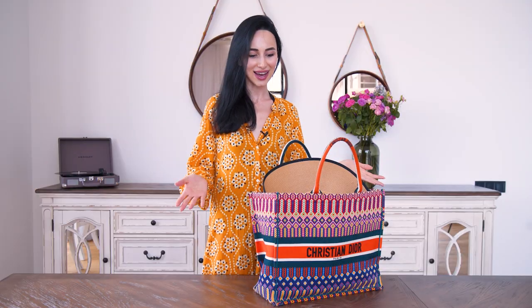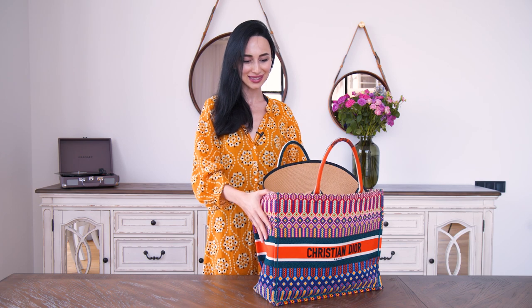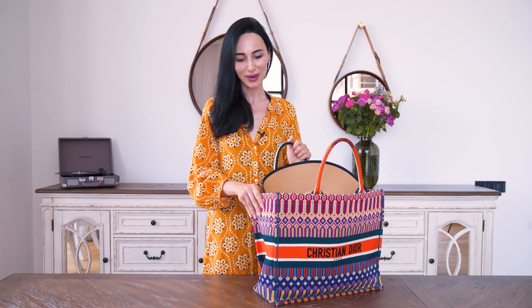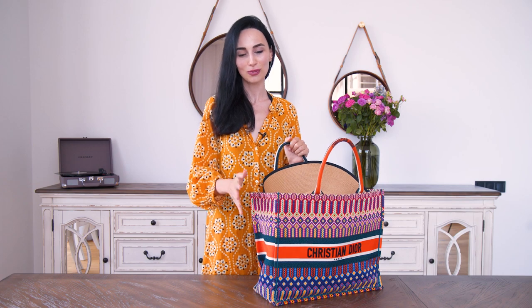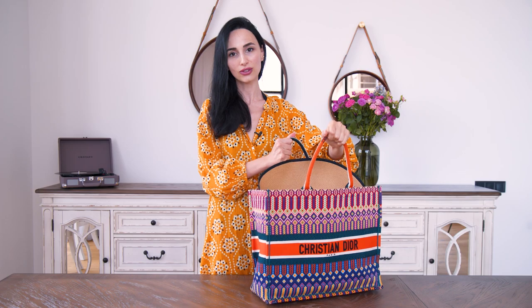So having said that, let's look at what is inside this big, very voluminous, very spacious bag. I really like this bag because it's so colorful and perfect for the summer, but also because it's very durable. It has very strong handles and I can just fill it up with so many things and carry it everywhere.